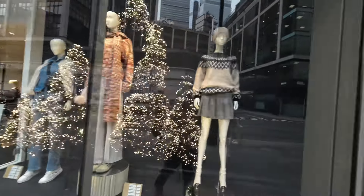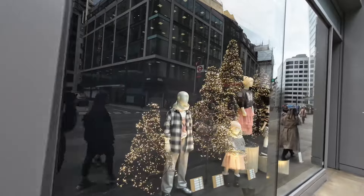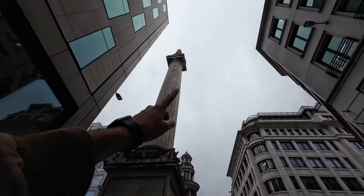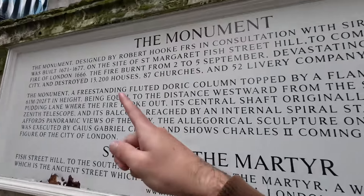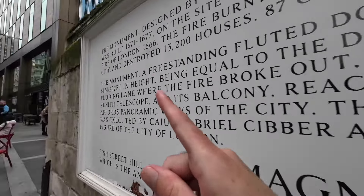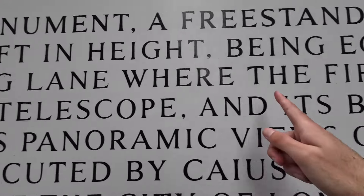Having Christmas trees in October should be illegal — it's only October! That is the Monument — a memorial to the Great Fire of London in 1666. If you lay the tower down, the end of the tower lands on Pudding Lane, which is where the Great Fire of London started. The inscription reads: 'being equal to the distance westward from the site of the bakery in Pudding Lane where the fire broke out.' You can go up there.